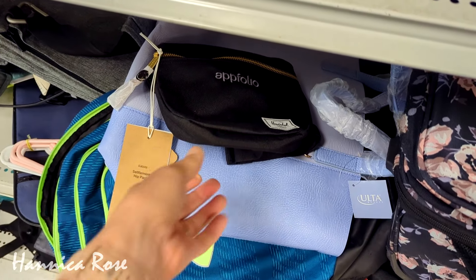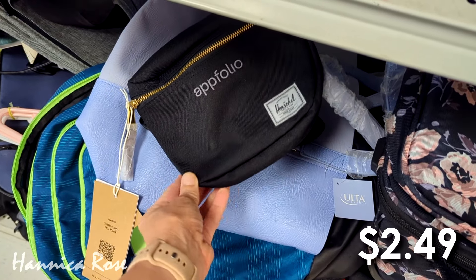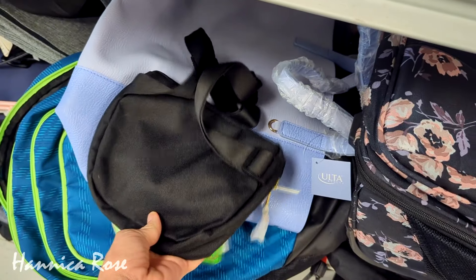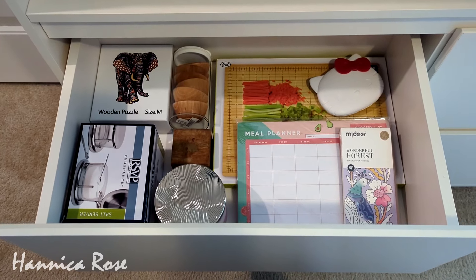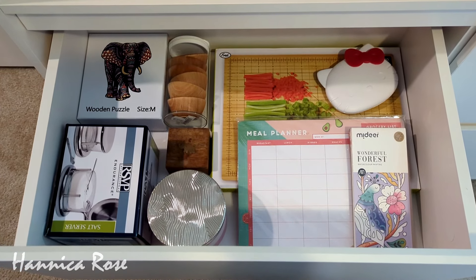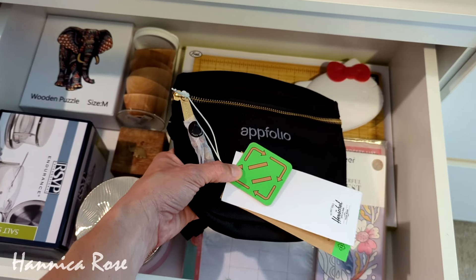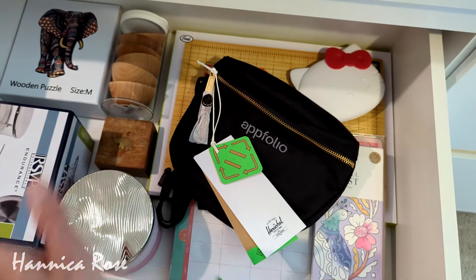So the first item I picked up on today's Goodwill thrifting trip was that brand new Appfolio fanny pack. It was only $2.49, it still had the tags on it, and it was actually a really nice bag. If I can find it online, I will link it in the description box. I have a drawer full of thrifted items I plan on adding to people's Christmas and birthday gifts throughout the year, and since it was brand new, I thought I would add the fanny pack to my collection. Christmas is right around the corner.